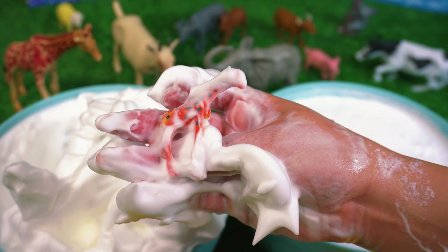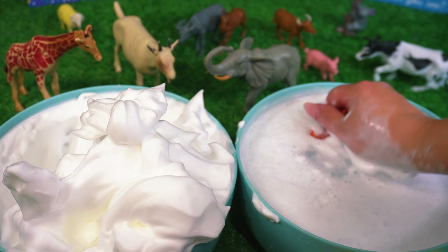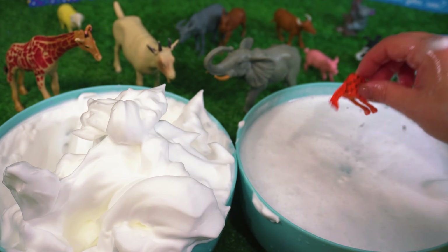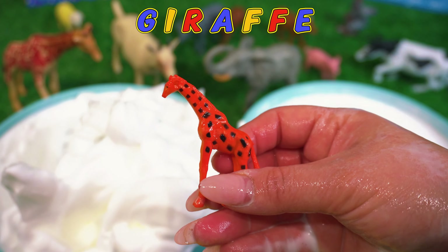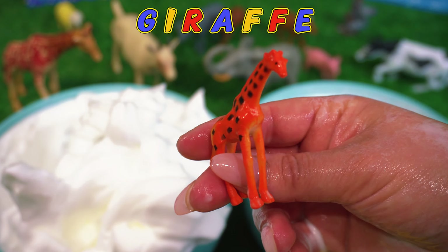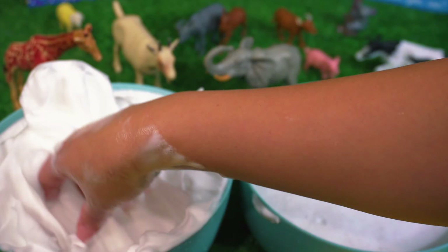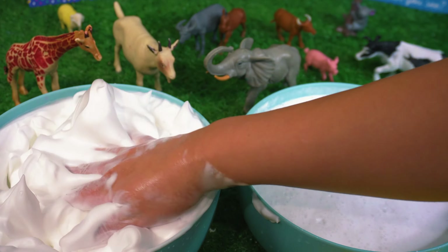Can you tell what this is? It's a giraffe. That's all we have for today. Thank you so much for helping me clean the baby animals. I'll see you in the next video. Goodbye!